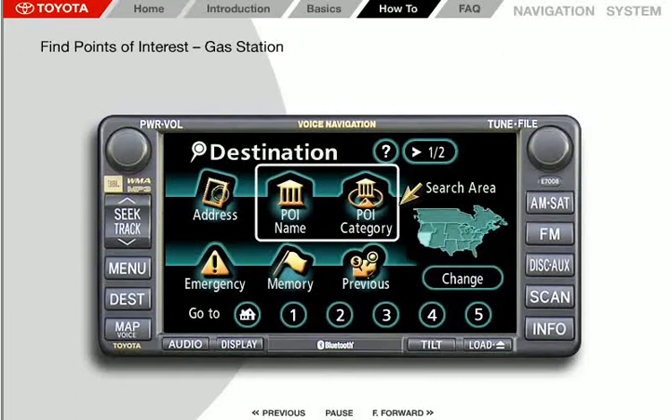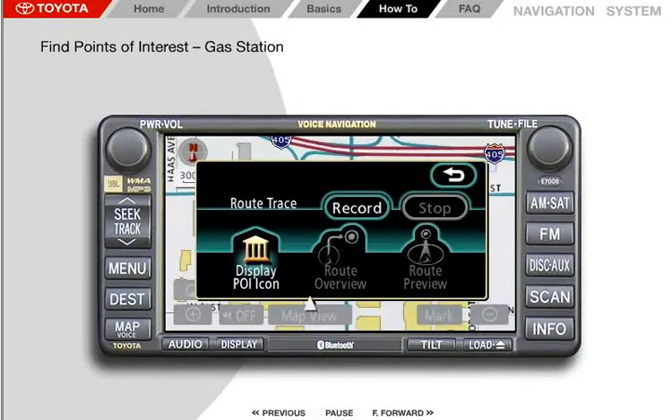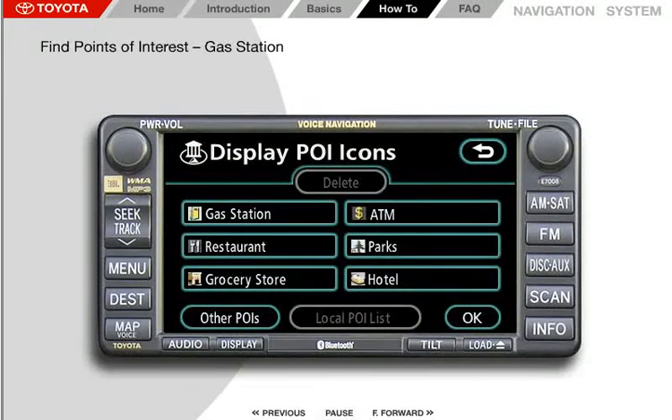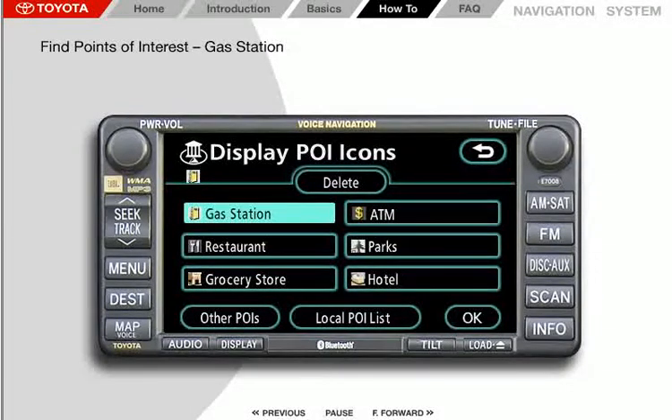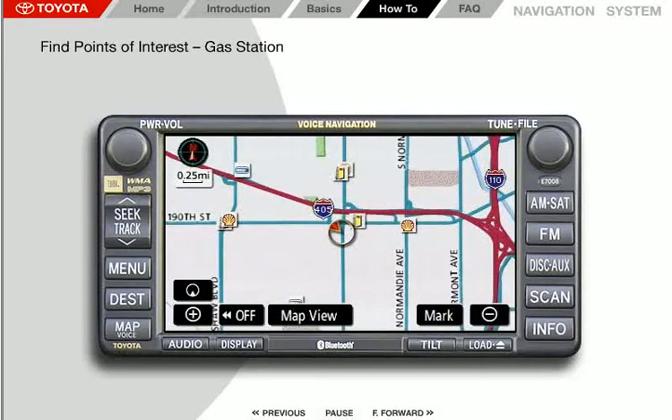Points of interest on the map voice screen are accessed by pressing the map voice button, then the map view button, then the display POI icon button. A screen lists choices including gas station, ATM, restaurant, parks, grocery store, hotel, and other POIs. For this example, press the gas station button, then press OK. Gas station icons will appear on the map screen if you're zoomed in to one half mile or closer. If no icons appear, zoom out by pressing the minus sign.